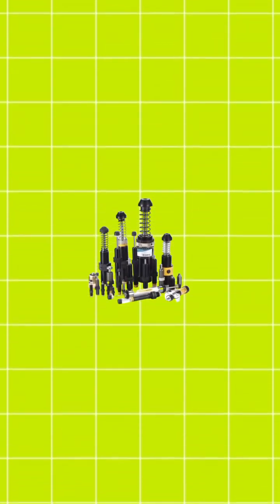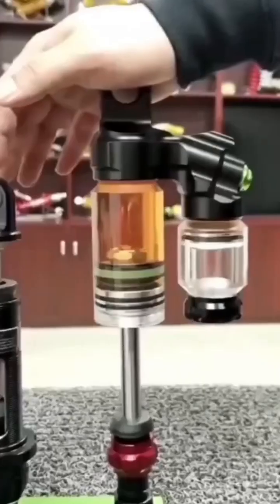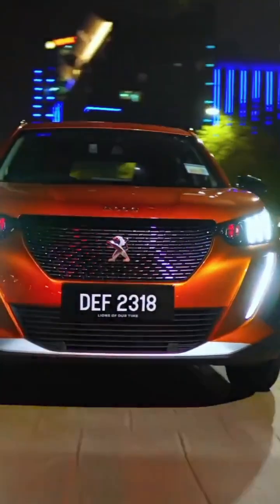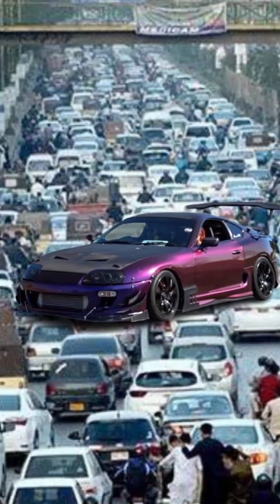Hydraulic suspension is the go-to for low riders and tuners. It uses pressurized fluid to adjust ride height instantly. One second your car looks normal, the next it's towering over traffic.